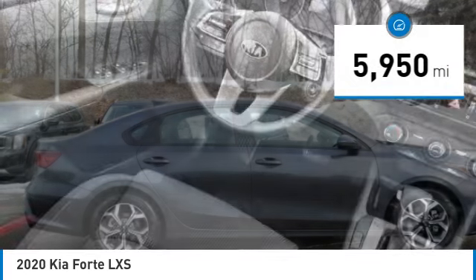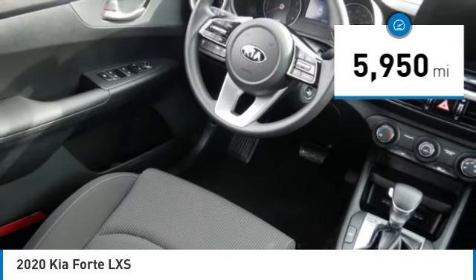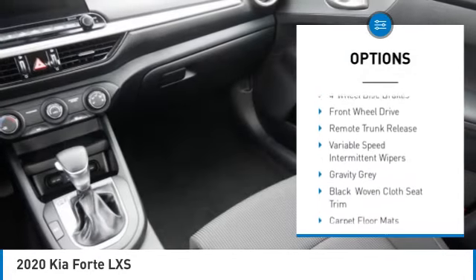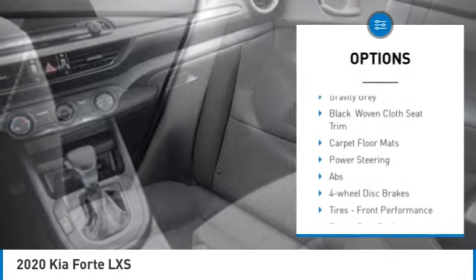This vehicle has less than 6,000 miles. Here are some of this vehicle's great options: tire pressure monitor, aluminum wheels, brake assist, traction control, stability control.